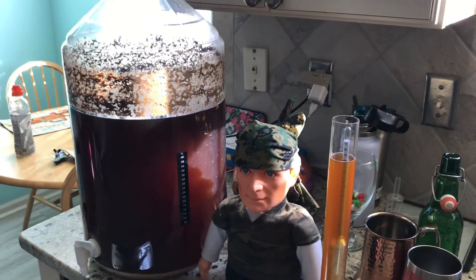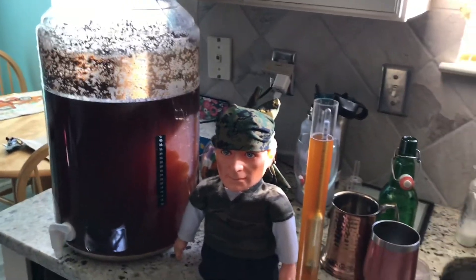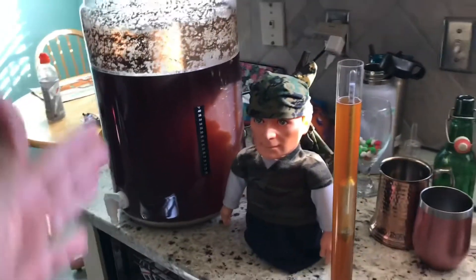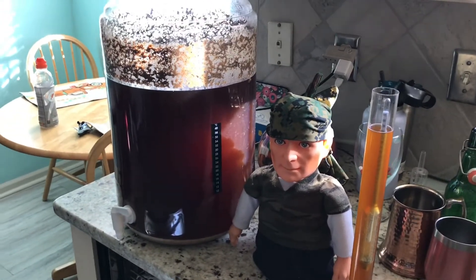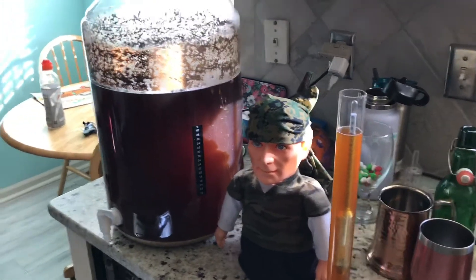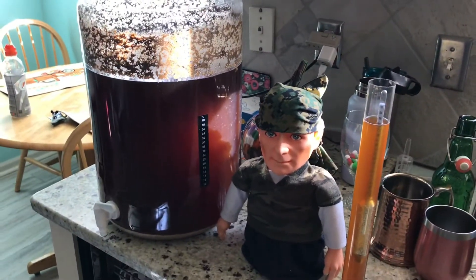I don't know why my efficiency is so high. I'm not going to complain, but normally this is not in the style. Brown Ales don't normally come in at malt liquor levels. But hey, whatever — I'll take it.